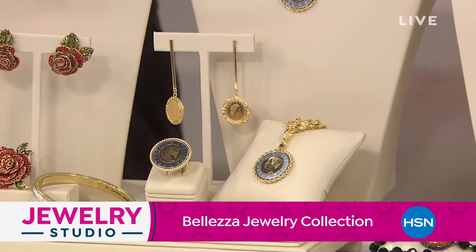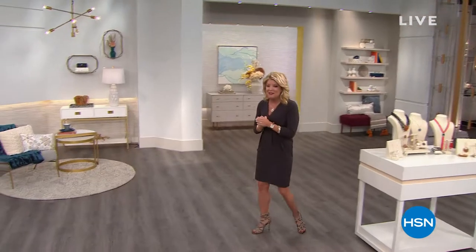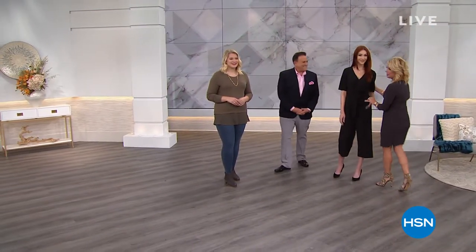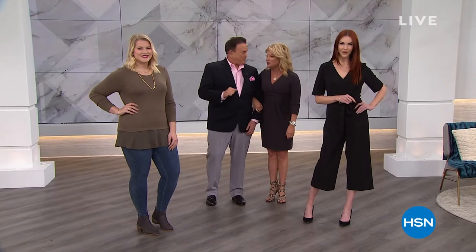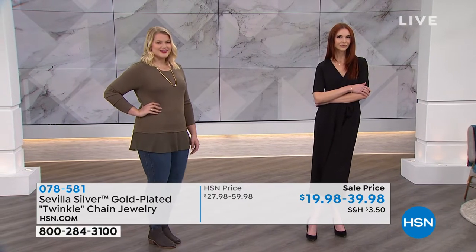It's a big day in store, and it never gets better than welcoming back Bill Green, representing Sevilla Silver. We have a beautiful lineup of brand new things you've not seen before. Sevilla Silver is very much influenced by Italian designs, in sterling silver.